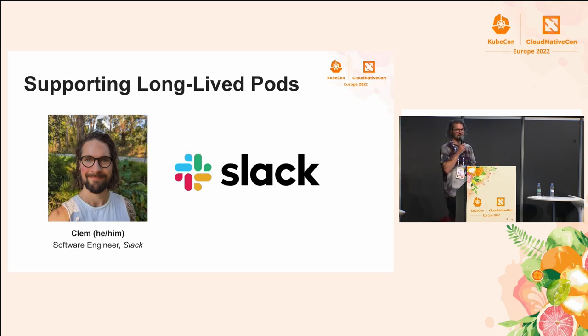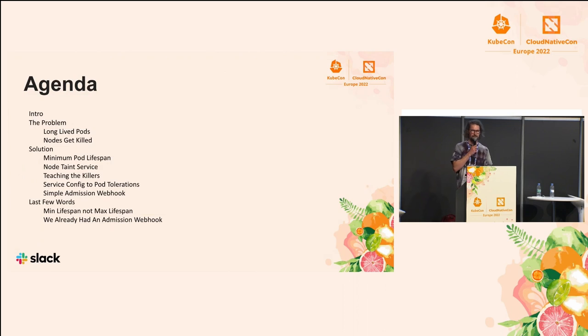Thanks for joining this session today, where I'm going to talk about how, at Slack, we support long-lived pods using a simple Kubernetes webhook and other bits and pieces. After quickly introducing my team, I'm going to describe what are so-called long-lived pods and why we need to support them. Then we'll dive into the solution and its different parts, and finally wrap up with limitations and possible future improvements.